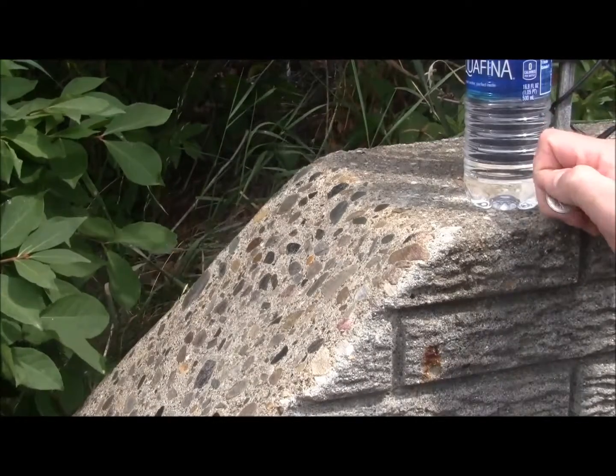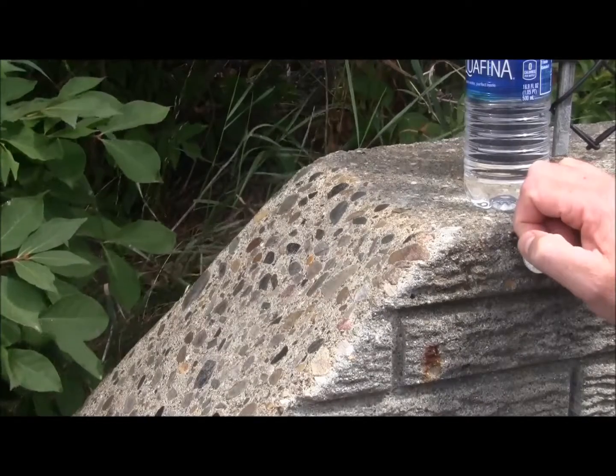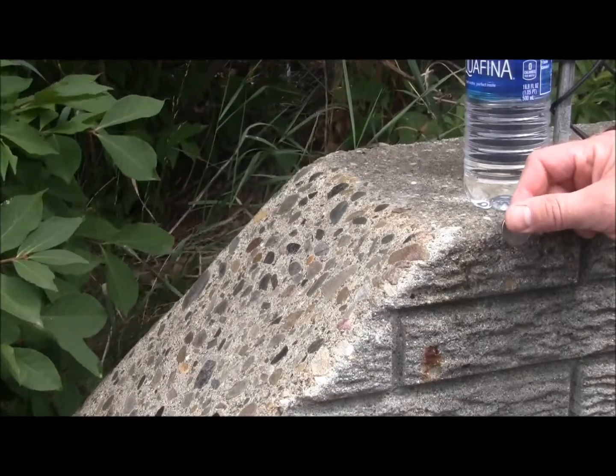Hello, this is Tom Choate, Chief Technology Officer for NanoBear Technologies. Today we'll be showing the physical properties of NanoClear NCI over this cement surface.